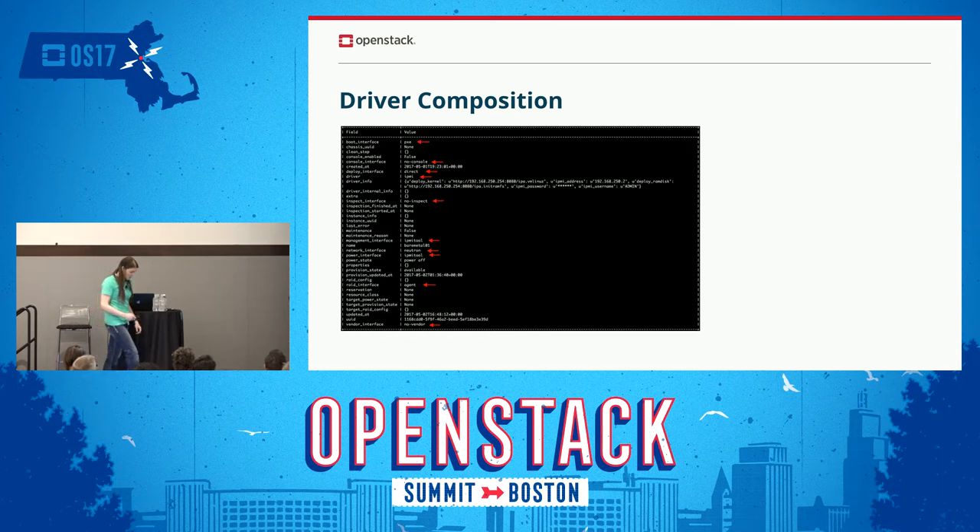Here we have an example of driver composition, which is the biggest change a user will notice. You can see we now have a boot interface, a deploy interface, a console interface, a driver — which is actually the hardware type — an inspection interface, management interface, network and power interfaces, RAID interfaces, as well as a vendor interface. Essentially this allows you to build a custom node with varying drivers. If you want to use the IPMI driver and not the iLO power driver, you can change it out. It's up to the operator.